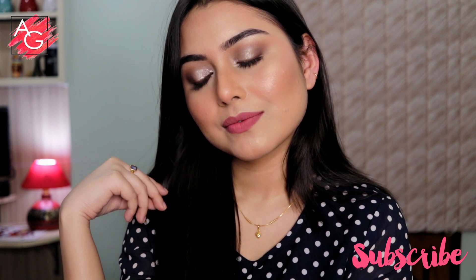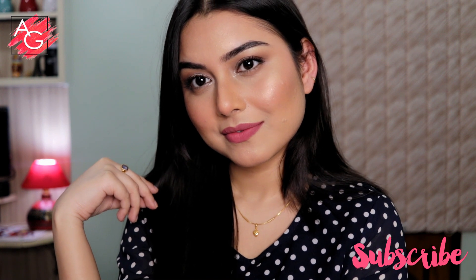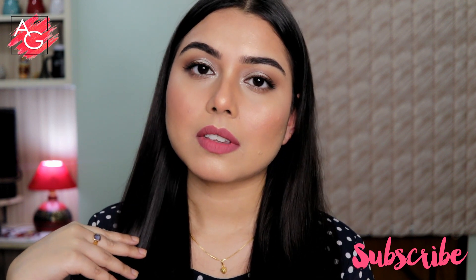Hi guys and welcome back to my channel. In today's video I'm gonna be creating this beautiful romantic date night makeup look that you can wear not only on Valentine's Day but pretty much whenever you are going out on a date.